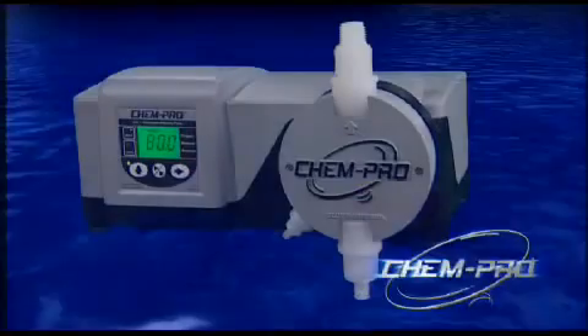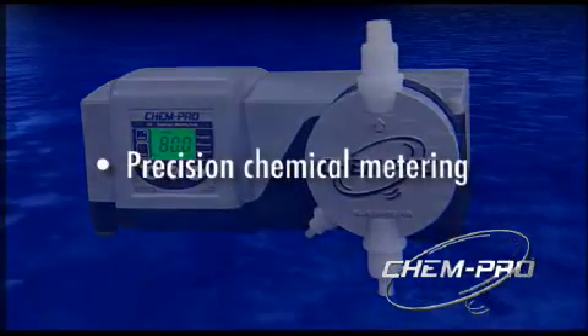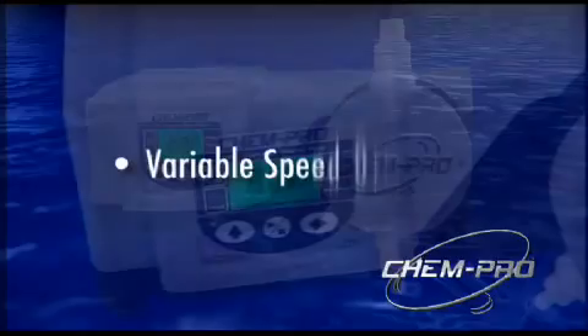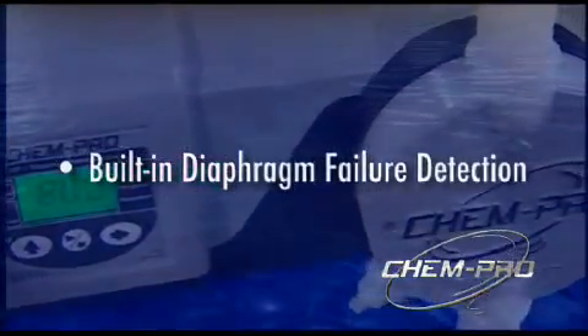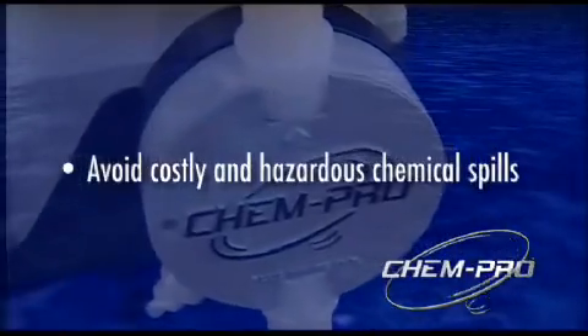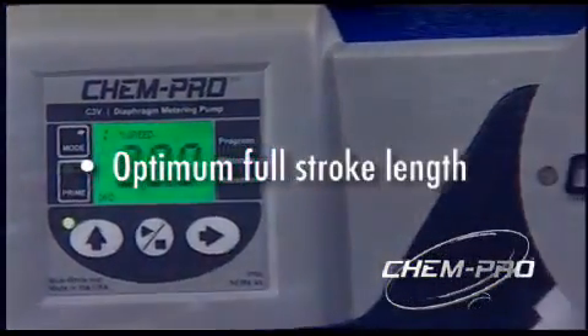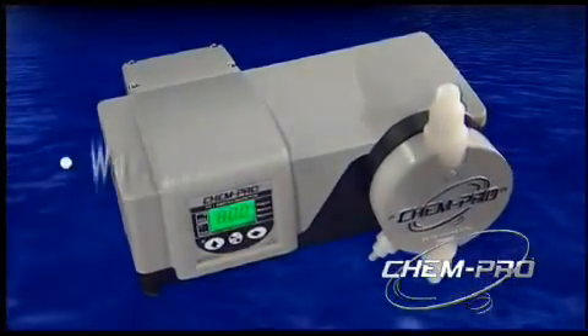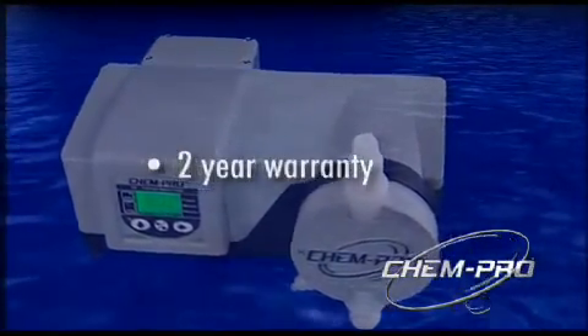Chem Pro's diaphragm metering pump is the best solution when pumping aggressive chemicals accurately and efficiently. Chem Pro features a variable speed drive and a built-in diaphragm failure detection system that identifies diaphragm failures, preventing further damage. Chem Pro gives you the optimum full-stroke length every time, virtually eliminating the chance of vapor lock and ensuring your flow remains consistent.